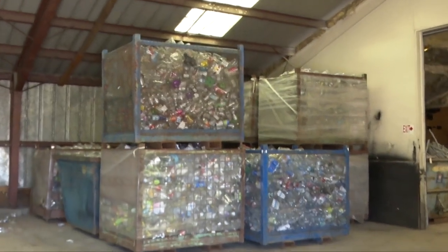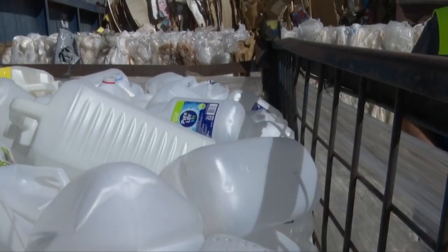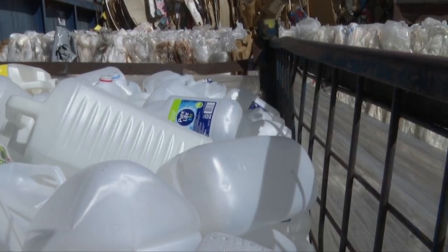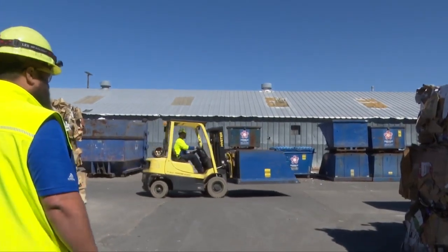Currently, this is all your number one plastics that we've taken in just over the weekend. Number one plastics, like soda bottles, are split up from number two plastics, like milk jugs, checked for cleanliness, and then compressed into bales for shipment to another processing facility.